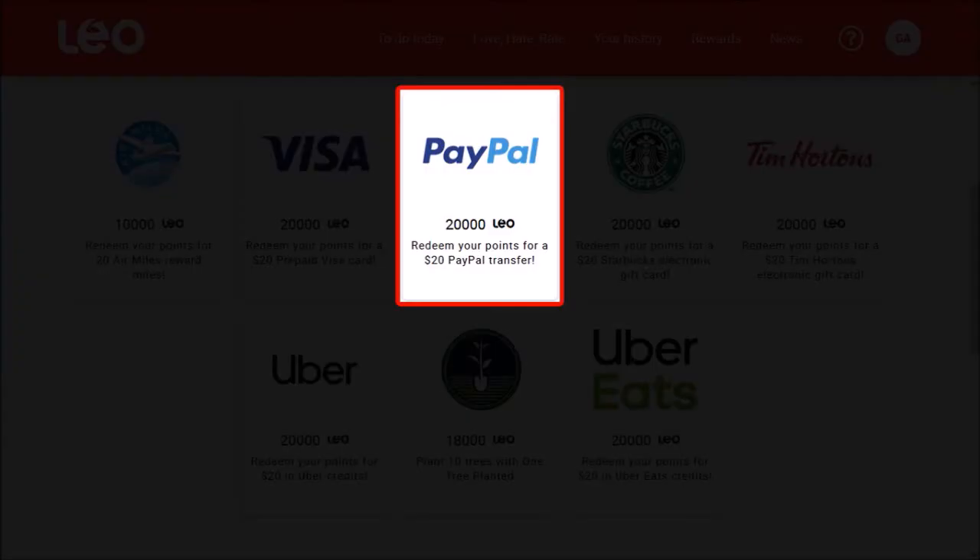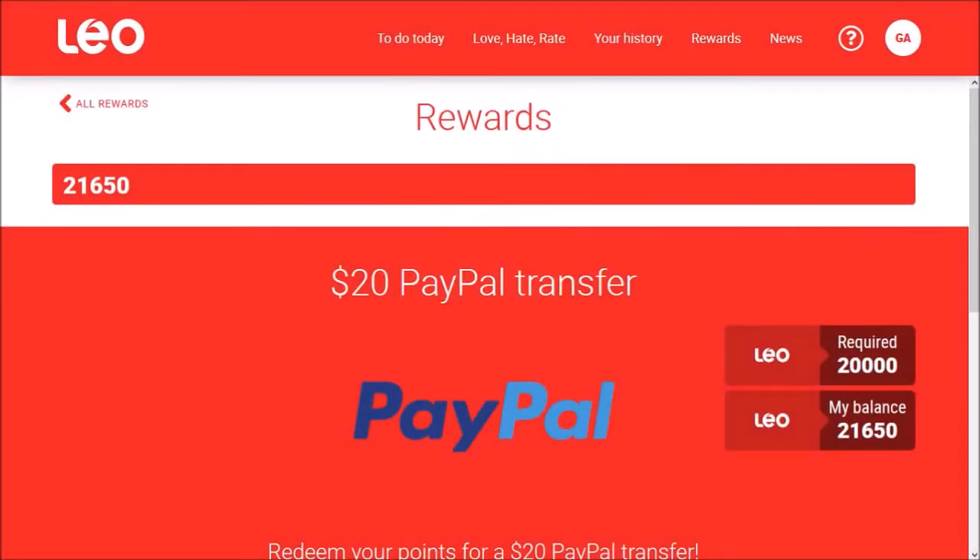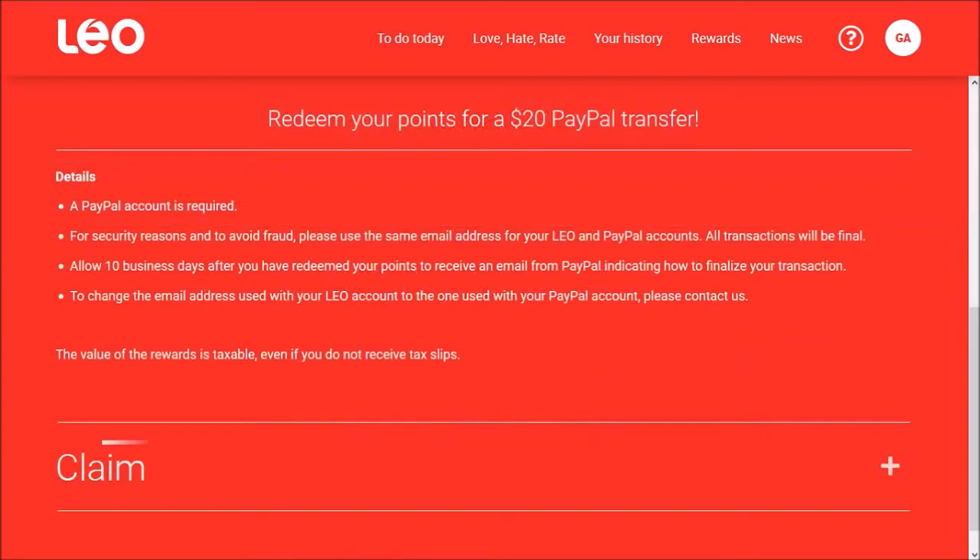I'm going to cash out with PayPal, and it will redirect me to the PayPal transfer page. Let me scroll down and then click on Claim.